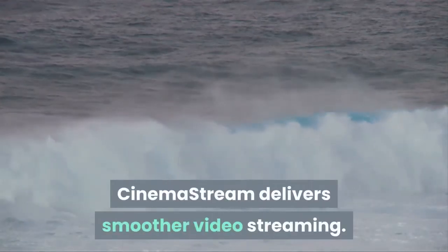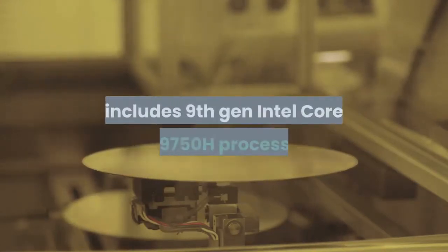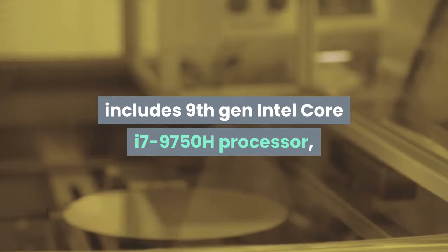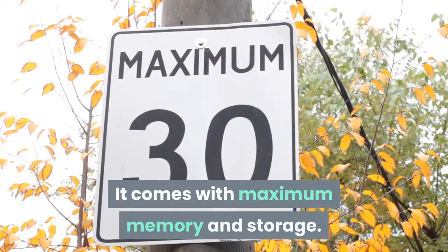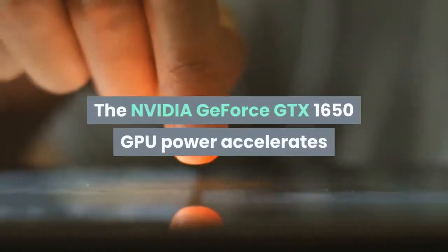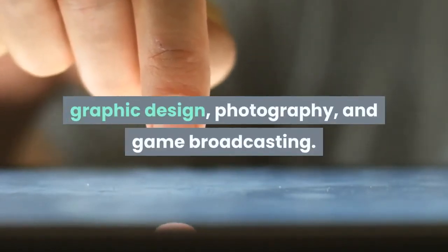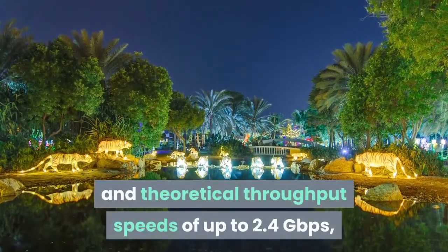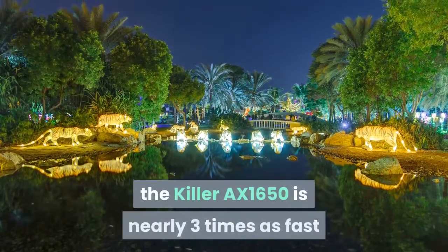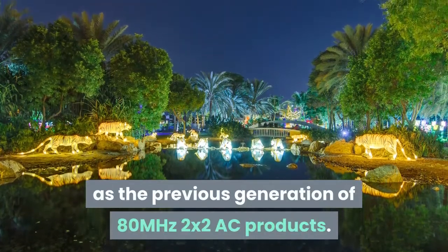Cinema Stream delivers smoother video streaming. The most powerful XPS laptop ever built includes the 9th Gen Intel Core i7-9750H processor, delivering ultimate power for gamers and creators. The Nvidia GeForce GTX 1650 GPU accelerates your favorite creative apps for greater performance and faster speed in video editing, graphic design, photography, and game broadcasting. It features advanced Wi-Fi 6 technology with theoretical throughput speeds up to 2.4Gbps — the Killer AX1650 is nearly three times as fast as the previous generation.